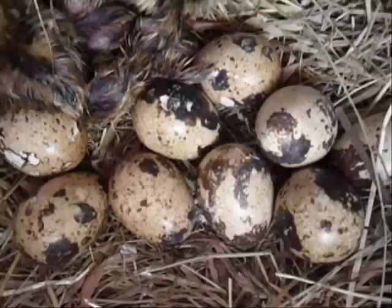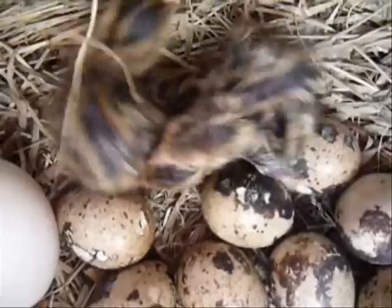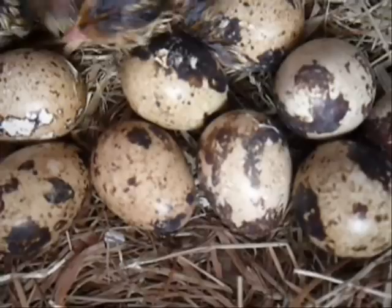I read that quail eggs had been used since the 12th century in Japan to cure all kinds of respiratory diseases and allergies, and so I decided to have a go. I couldn't find any organic eggs so I decided to raise them myself.